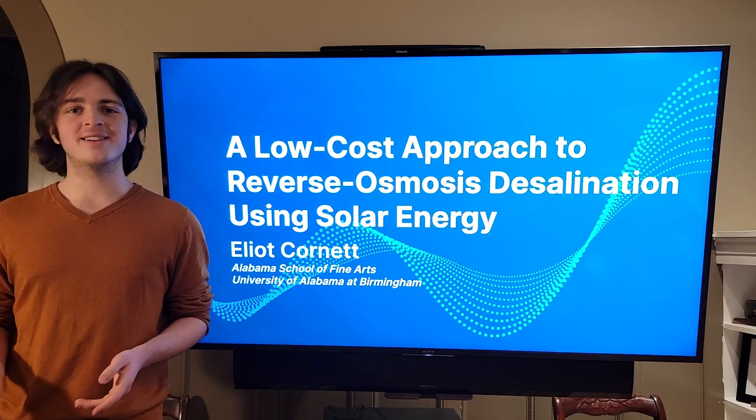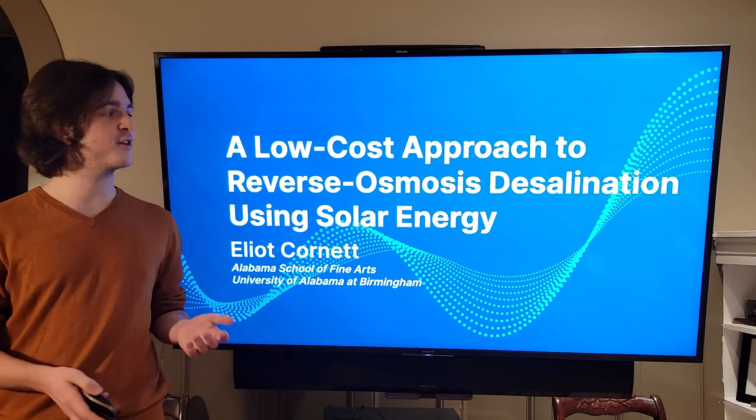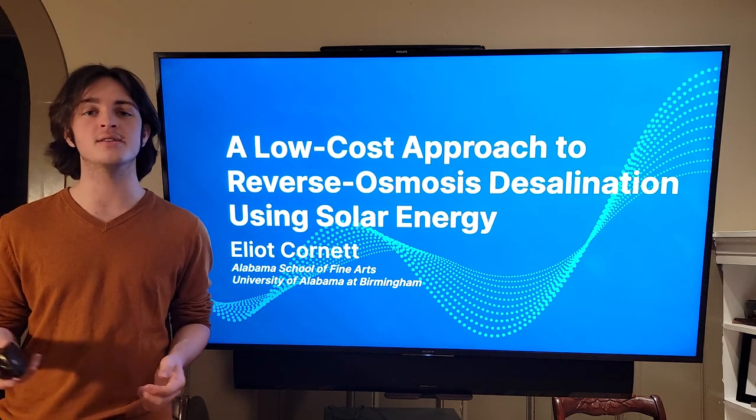Hello everyone, my name is Elliot Cornett and I go to the Alabama School of Fine Arts in downtown Birmingham, Alabama. My project is on a low-cost approach to reverse osmosis desalination that utilizes solar energy.